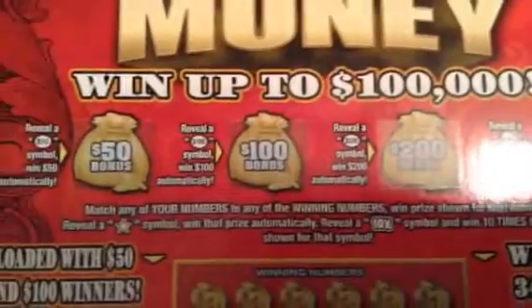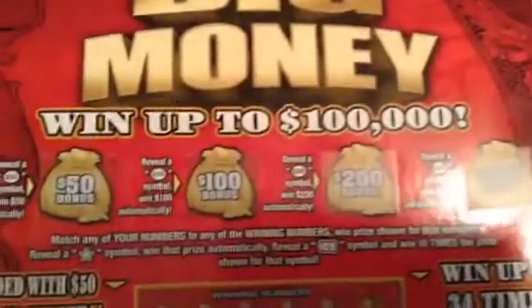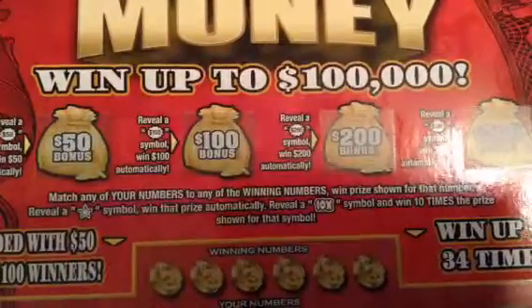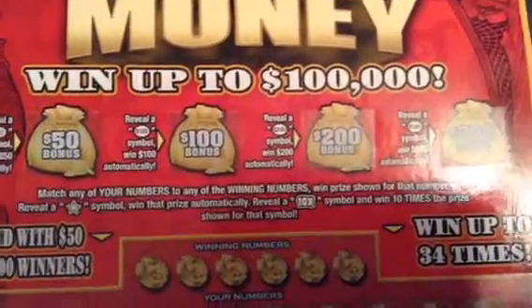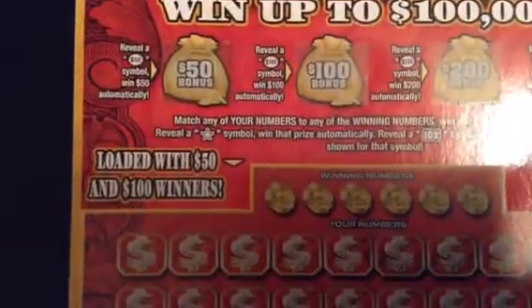You just match your numbers to the winning number, win prize shown. Get a star symbol, win prize automatic. Reveal a 10X, win 10 times the prize. And it's loaded with $50 and $100 winners.